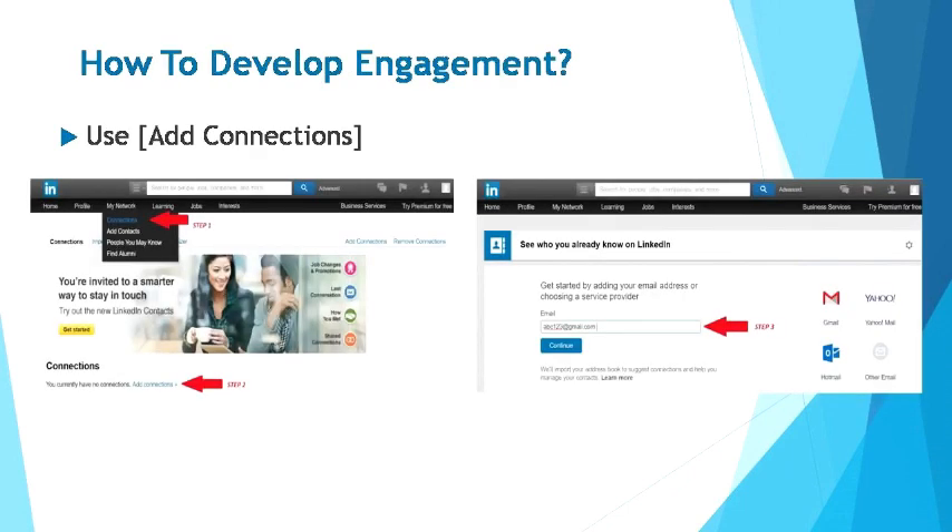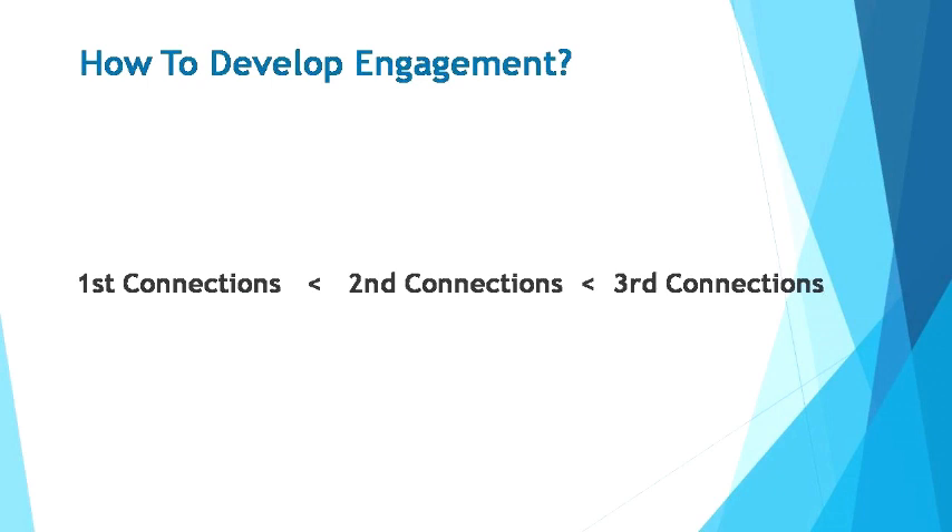So how can you develop engagement with potential clients on LinkedIn? You can use the add connections function. Click on the My Network tab, click connections, then click on add connections. When you reach the next page, simply key in your email address and LinkedIn will automatically suggest your profile to related users. By using the connections tier system, you can even get in contact with people that you're not directly connected to. First connections are the people who are directly connected to you, while second connections are people who are directly connected to them.